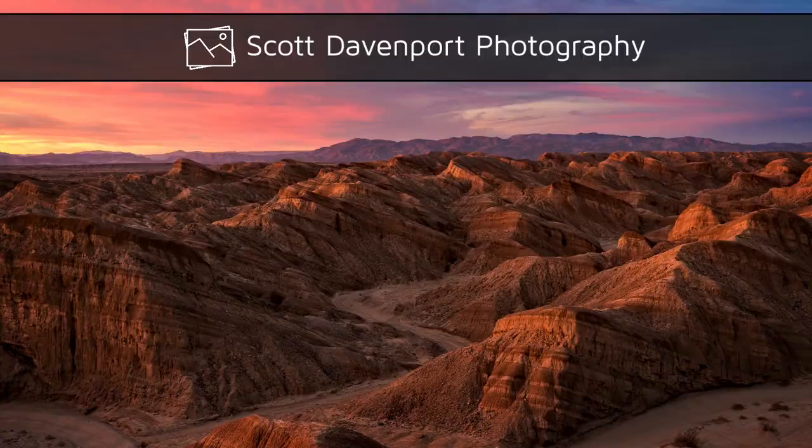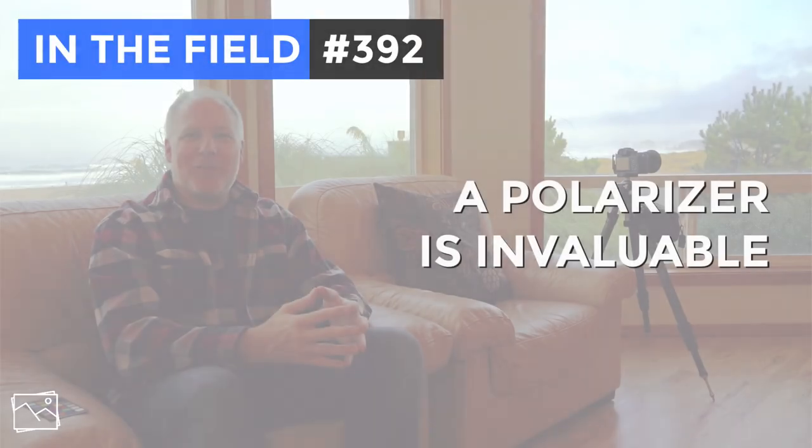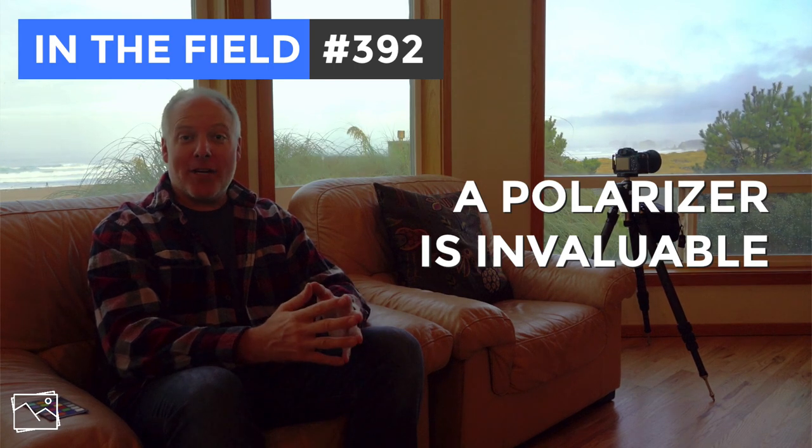It just keeps getting better and better and better! Hey everyone, I'm Scott Davenport. Welcome to In The Field. Thanks for joining me today. If this is the first time you're checking out one of my videos, thanks for giving me a shot.